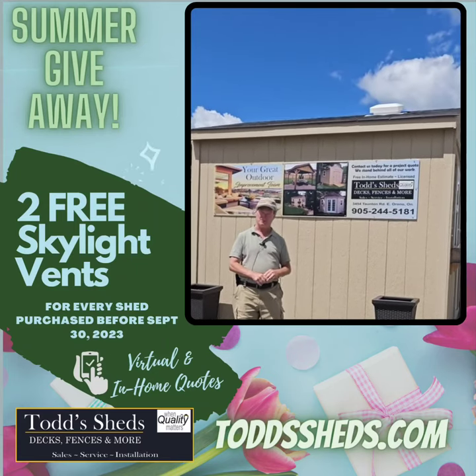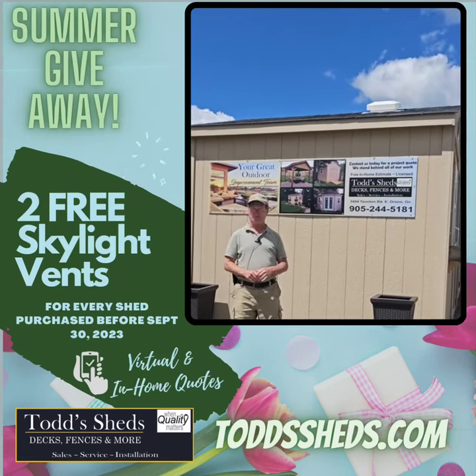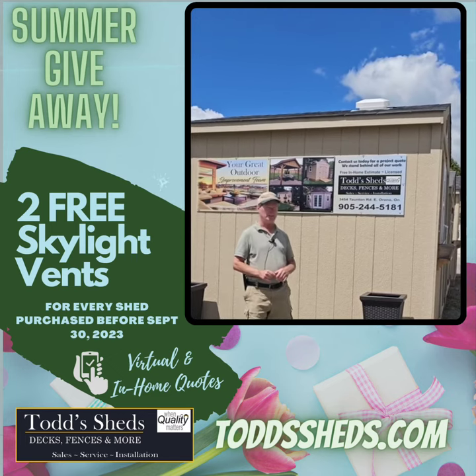Good afternoon, Todd Fitzgerald from Todd Sheds. We're here to introduce our current promotion here at Todd Sheds.